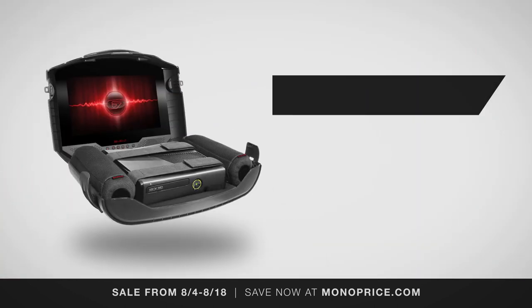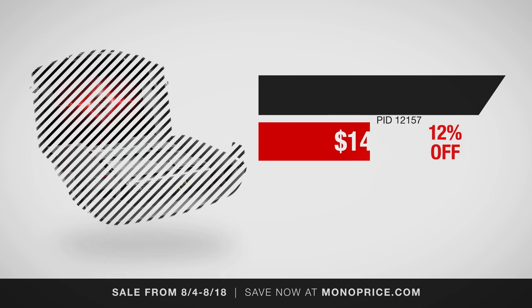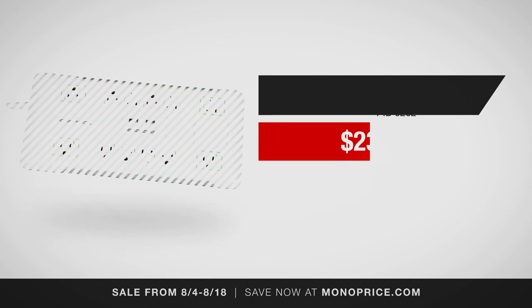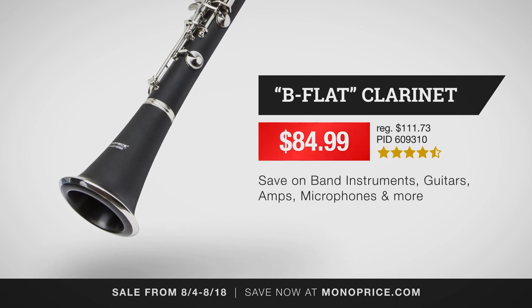Game anywhere with the Games G155 Personal Gaming Environment, now $140.79. Power all your devices with this 12-outlet power surge protector with two built-in USB charger ports, now under $24. Get 24% off our B-flat clarinet, now just under $85.